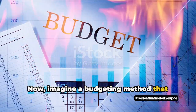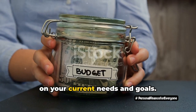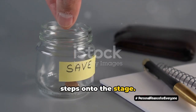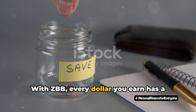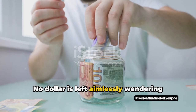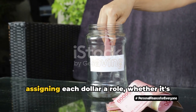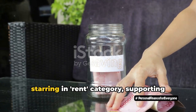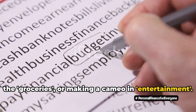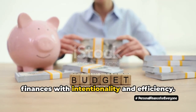Imagine a budgeting method that starts fresh each month or pay period, allowing you to adjust your spending based on your current needs and goals. This is where zero-based budgeting, ZBB, steps onto the stage. With ZBB, every dollar you earn has a specific role to play in your financial story. No dollar is left aimlessly wandering about and no penny is wasted. It's like being a financial director, assigning each dollar a role, whether it's starring in the rent category, supporting the groceries, or making a cameo in entertainment.